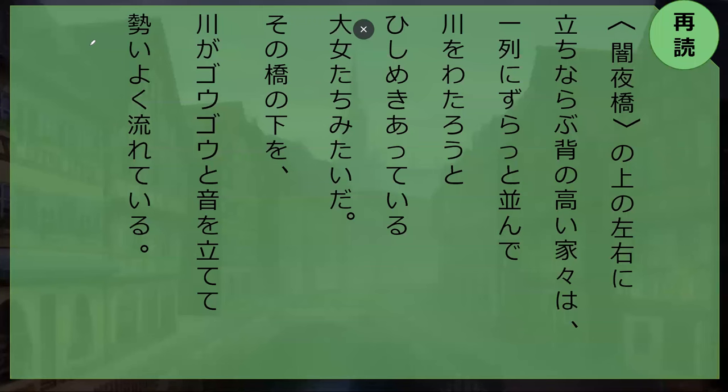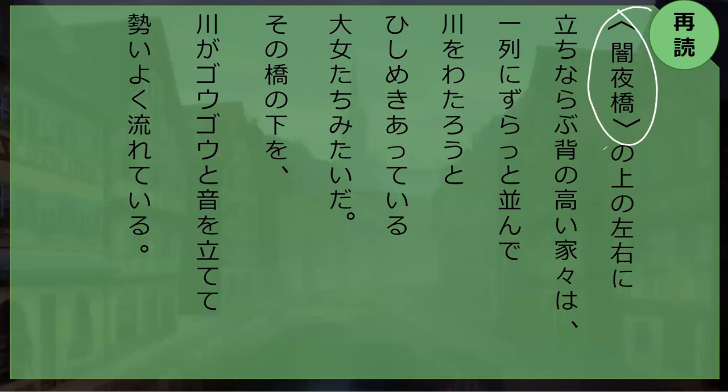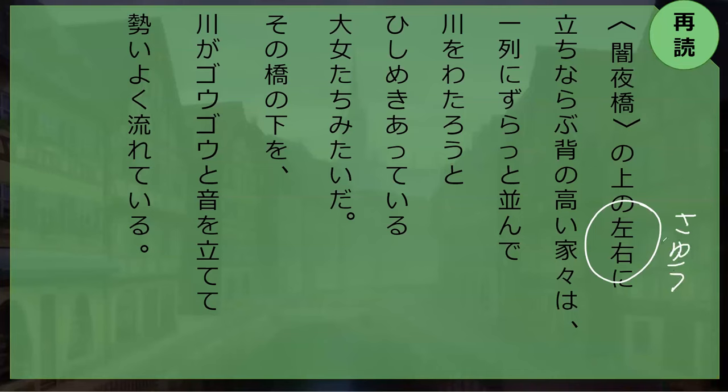Kanji check. Do you remember how to read the midnight bridge? The student answers: 'Dark night bridge' — 'Hamiyobashi.' How about left and right? That's a hard one. The student attempts 'say-sa,' which is close. The correct reading is 'Sayu' — short 'sa': 'Sayu.'